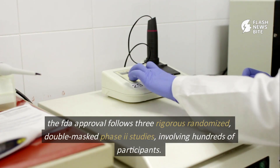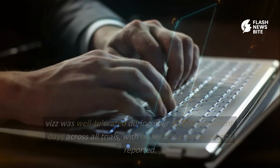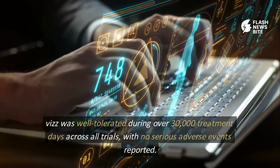The FDA approval follows three rigorous, randomized, double-masked phase 2 studies involving hundreds of participants. Viz was well-tolerated during over 30,000 treatment days across all trials, with no serious adverse events reported.